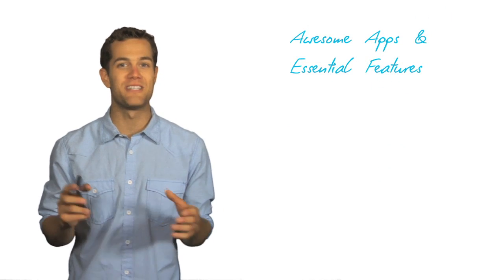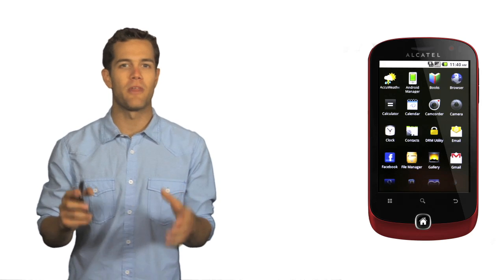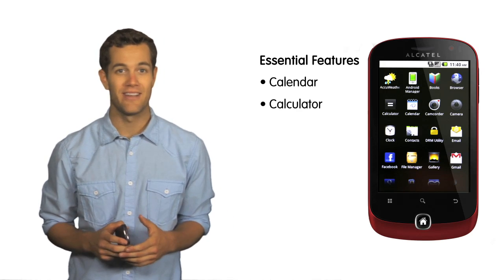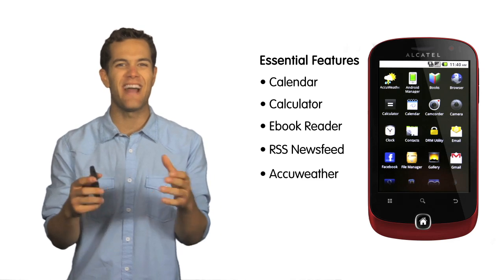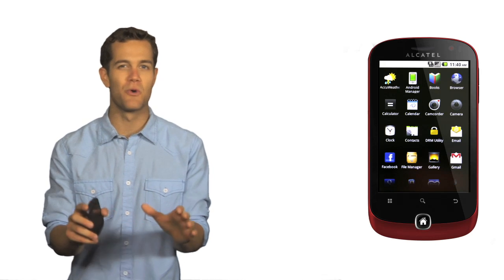So let's take a closer look at some of these awesome apps and other essential features of the OneTouch 990. First, the phone comes equipped with a host of essential features, including a calendar, calculator, e-book reader, RSS newsfeed, AccuWeather, and even an LED flashlight. But one of my favorite preloaded apps is Google Voice Search.